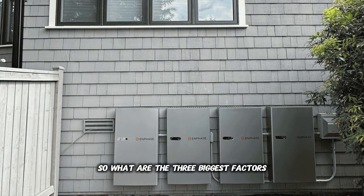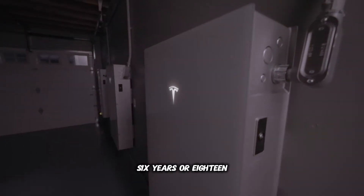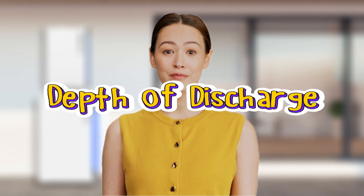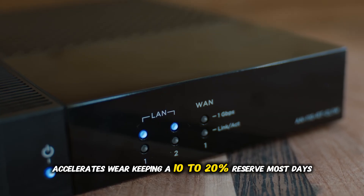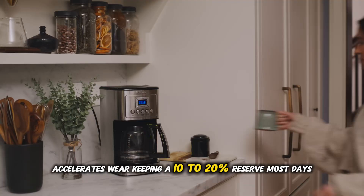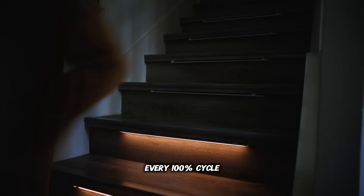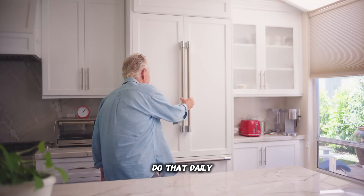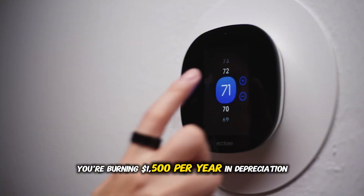So what are the three biggest factors that decide whether your battery lasts 6 years or 18? Number one: Depth of Discharge. Draining your battery to near zero every time accelerates wear. Keeping a 10 to 20% reserve most days allows cells to age more slowly. Every 100% cycle costs you $4.12 in battery life. Do that daily and you're burning $1,500 per year in depreciation.